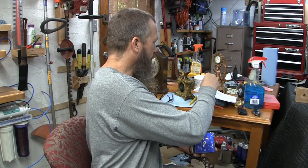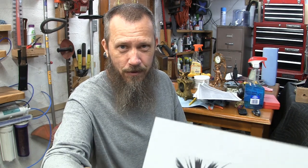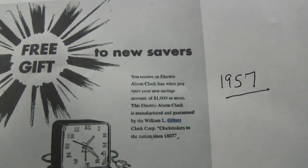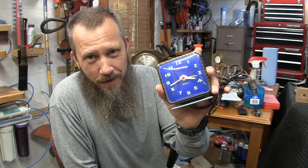I was wondering what year this was from. So I did a little research and I found an advertisement — I printed it out here. By the way, this is for people that would open a savings account at a bank. They were giving these away as a free gift if you deposited $1,000 or more. This ad is from 1957, so this is an extremely later Gilbert clock.